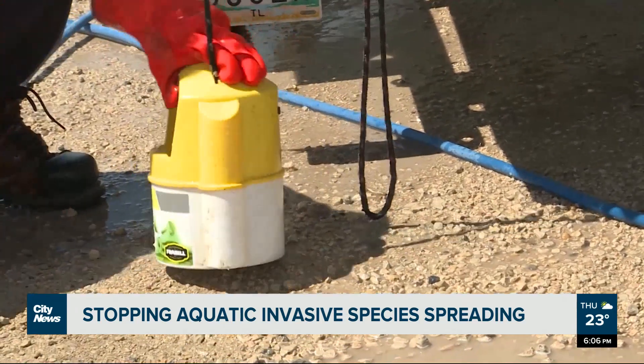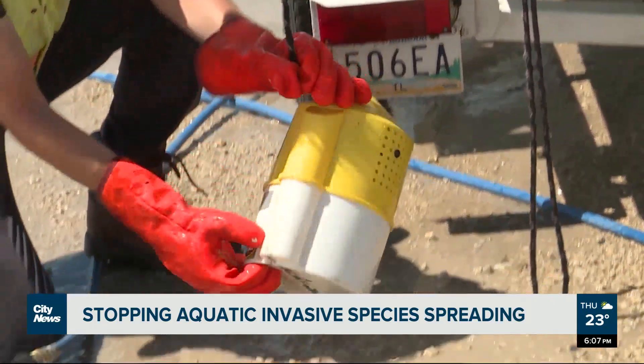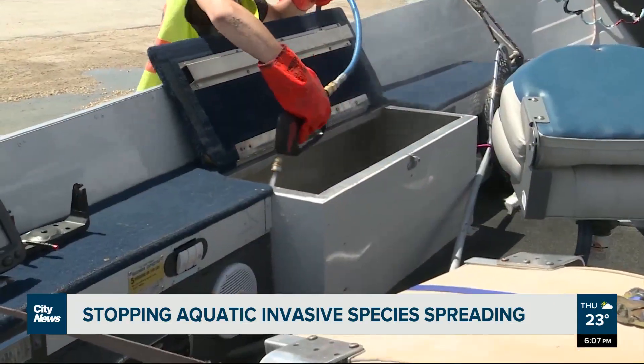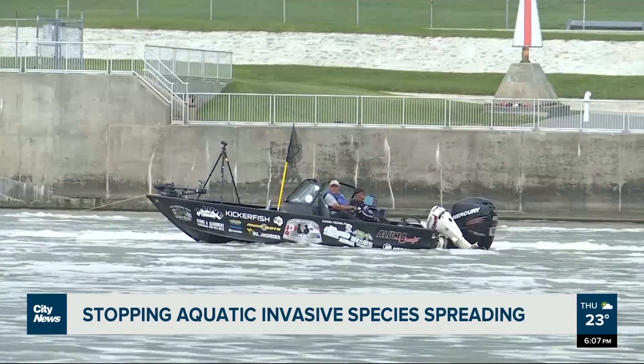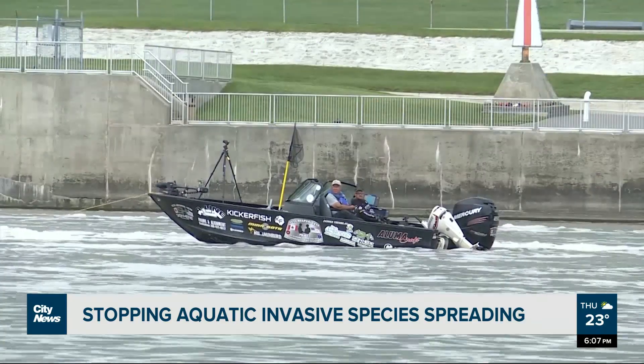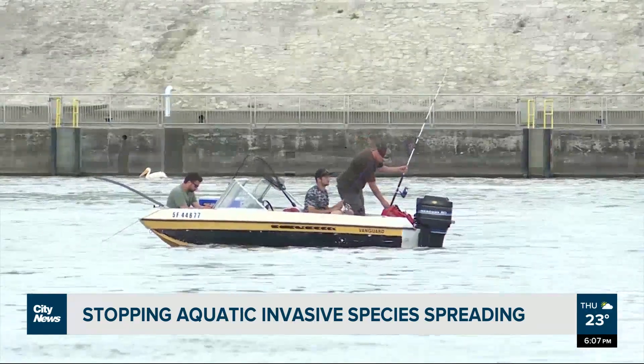Watercraft operators in Alberta and Saskatchewan are required by law to stop at watercraft inspection stations when they are open, and anyone bringing a boat into BC is required to contact the province before launching their boat into BC waters. In Winnipeg, Mark Neufeld, City News.